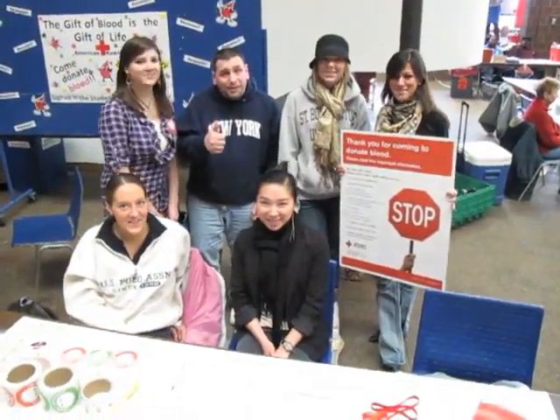Was the staff friendly and everything? Oh, great. Well, thank you so much for your time. Give blood, save lives.